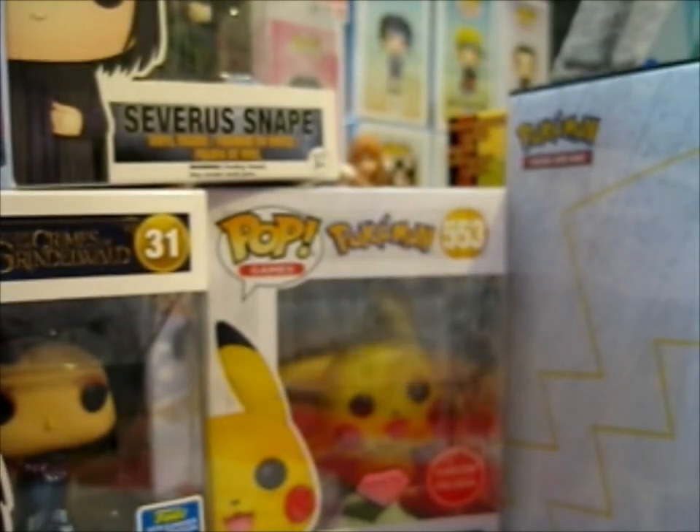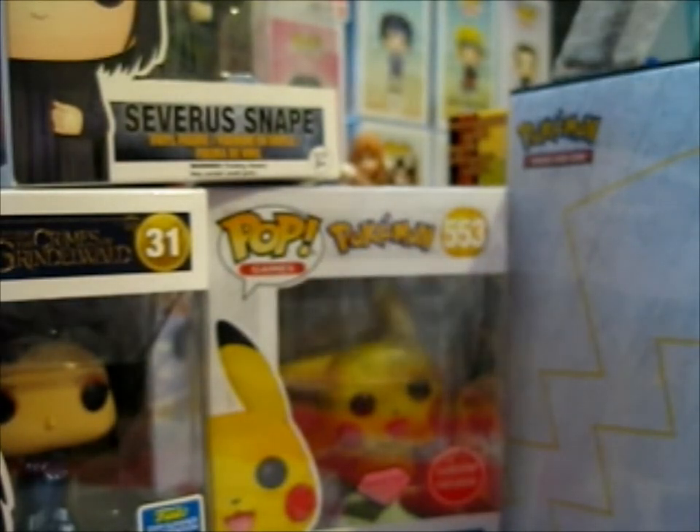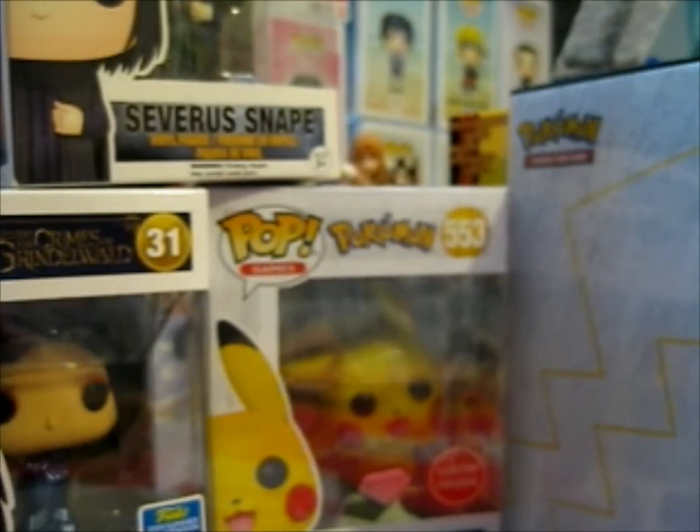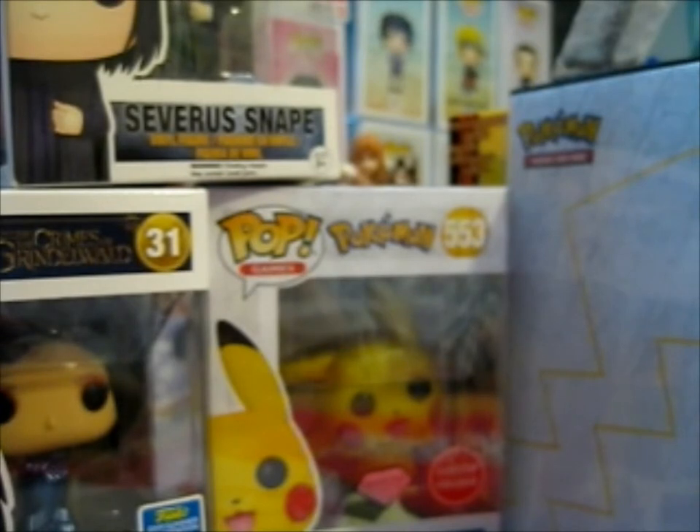Of the Harry Potter pops I have: I got Sirius Black which came in a subscription box, Lucius Malfoy I found at Tesco, I got the Yule Ball version of Severus Snape from Jay as well, and I got Luna Lovegood — my favorite female character — from Poppin' Box.